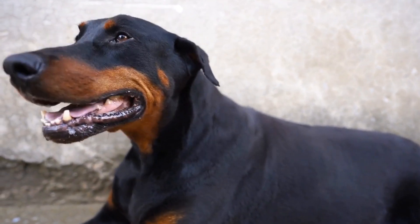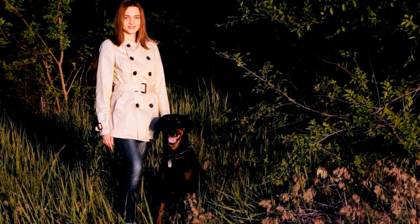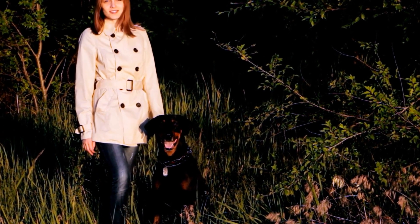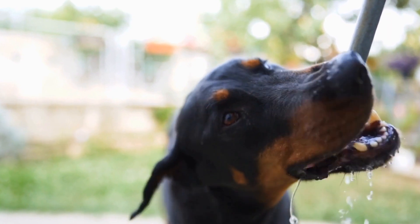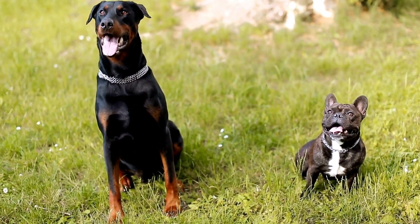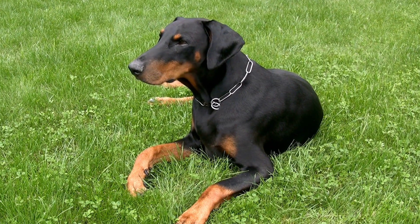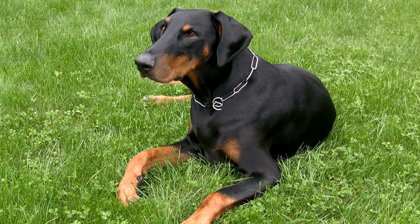Two: Regular Exercise. Dobermans are active dogs that require daily exercise. Despite living in an apartment, it's still possible to provide them with the physical activity they need. Take your Doberman for regular walks or runs in nearby parks or designated dog-friendly areas, and engage them in games that stimulate their mental and physical abilities. You can also consider hiring a dog walker or enrolling them in a nearby doggy daycare for additional physical exercise and socialization.